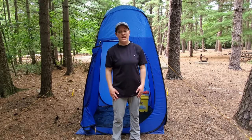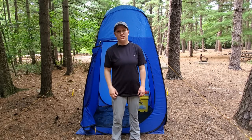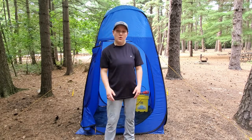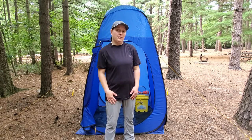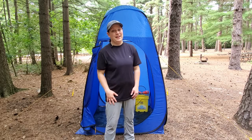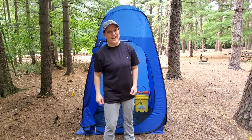Well, there you have it — an affordable and portable shower solution for your next camping adventure. I've included links below to all the products featured in this video. Make sure to hit that subscribe button and ring the bell so you can be notified of my latest content. Cheers and have a good day!